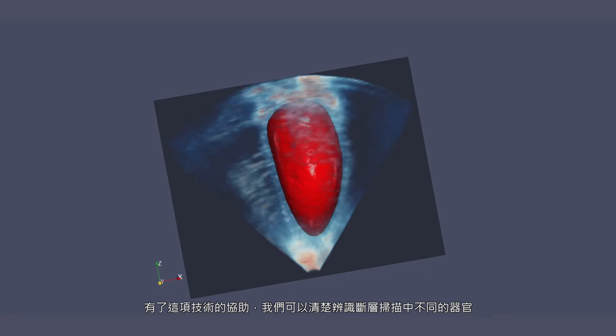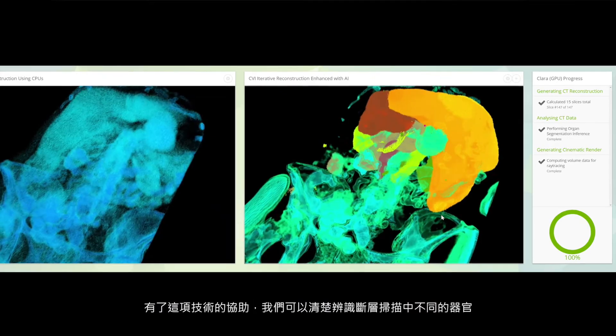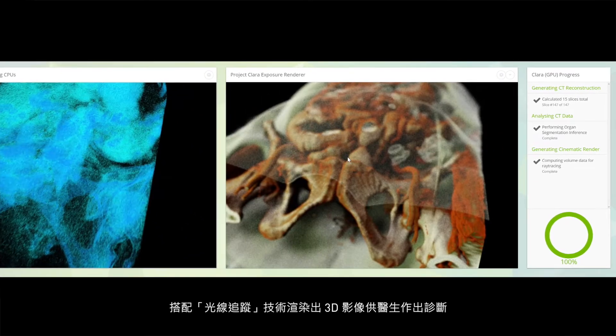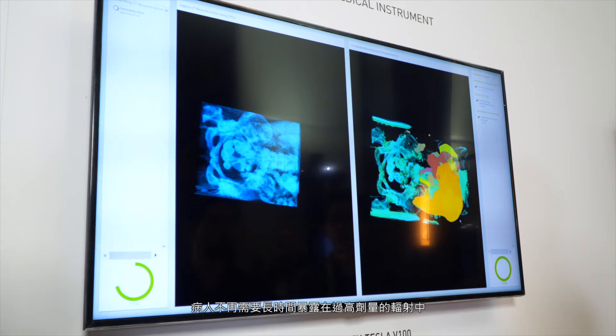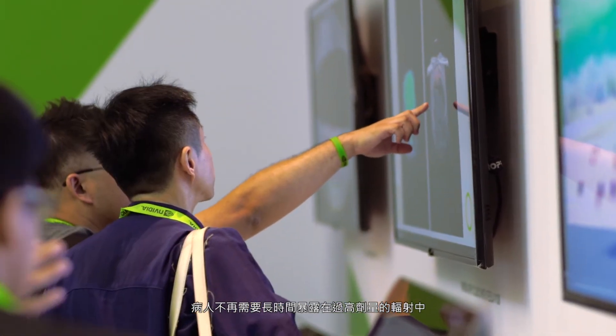By adding this in, we can actually determine what all the different organs are just from the CAT scan data alone. In addition, we can render these using ray tracing to give a fully 3D model that the doctor can use to get the best diagnosis possible without adding any additional exposure to radiation whatsoever. All of these combined to really greatly increase patient care without having to add any undue risk.